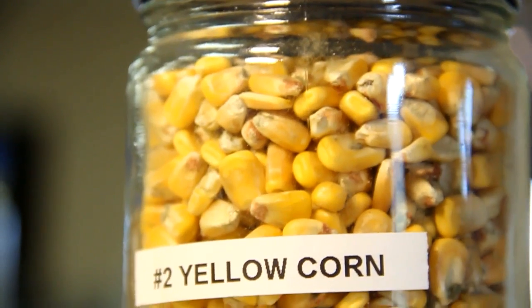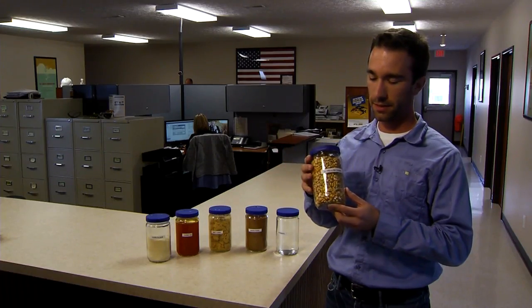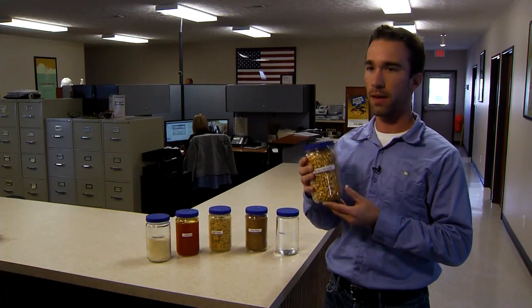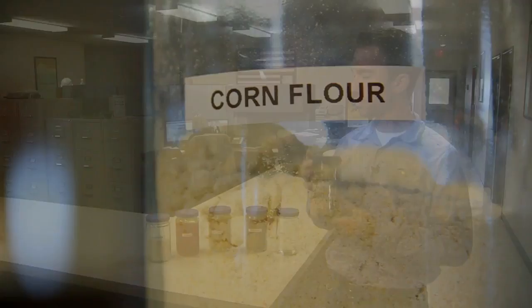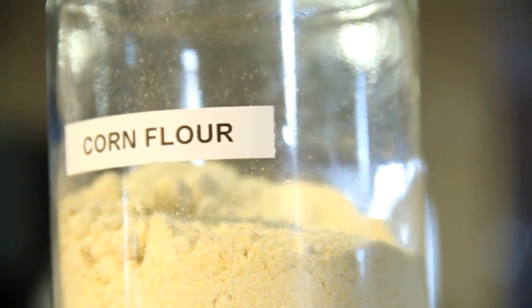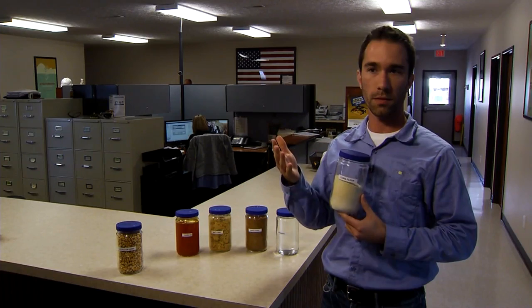The first product we bring in is corn, and it's whole kernels like this. It's number two corn specifically. Farmers around the area and elevators sell it to us. Once we get that, we grind it into corn flour in very small particles so that it's good for our process.